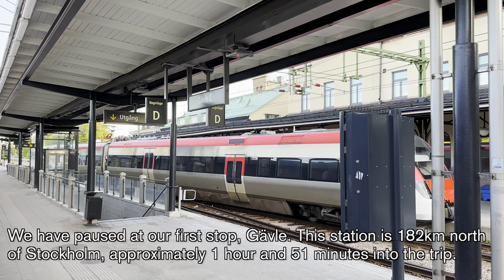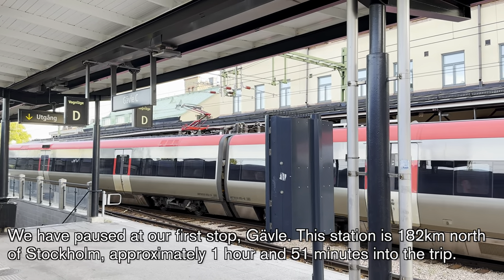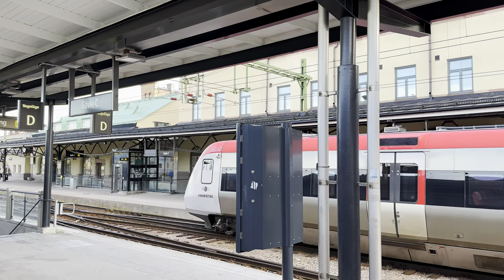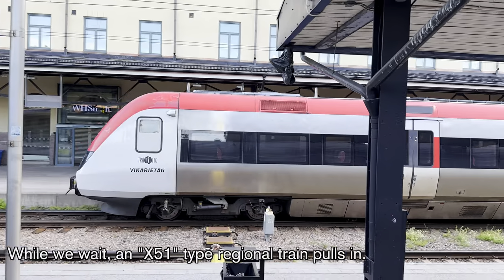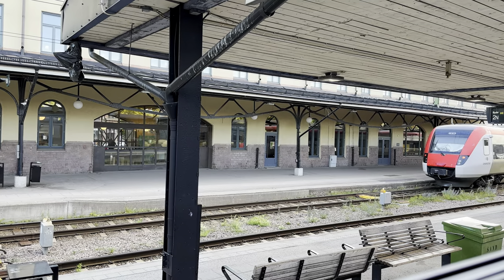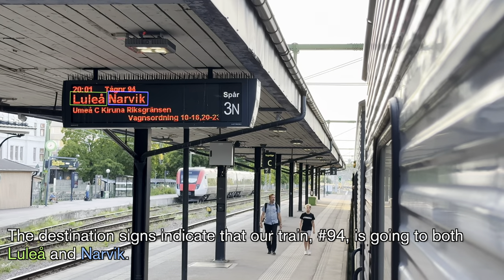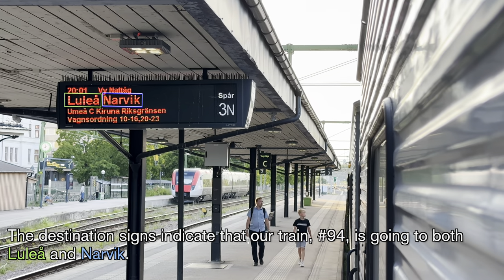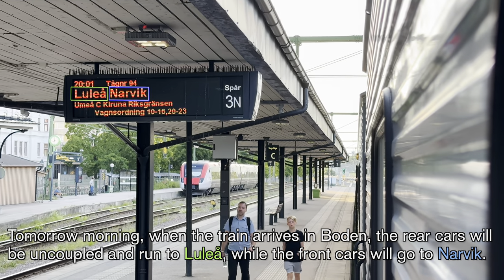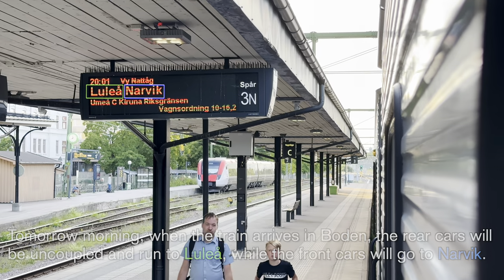We have paused at our first stop, Gävle. This station is 182 kilometers north of Stockholm, approximately one hour and 51 minutes into the trip. While we wait, an X51-type regional train pulls in. The destination signs indicate that our train, number 94, is going to both Luleå and Narvik. Tomorrow morning when the train arrives in Boden, the rear cars will be uncoupled to run to Luleå while the front cars will go to Narvik.